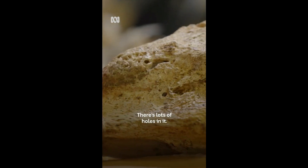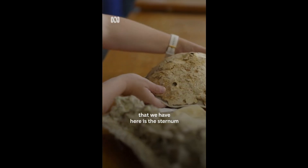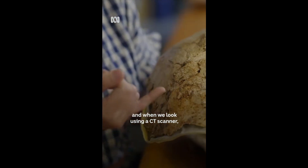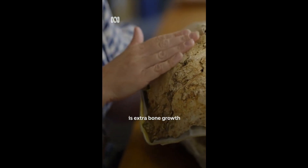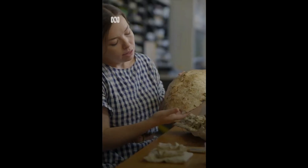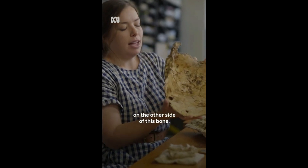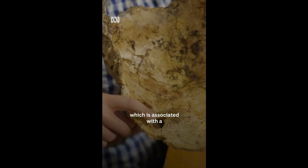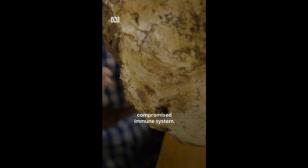It's a bit rugose, there's lots of holes in it. This bone that we have here is the sternum. And when we look using a CT scanner, we can actually see that all of this is extra bone growth on the surface of the original bone. We also see this on the other side of the bone, and there's a really big cavity here as well, which is associated with a compromised immune system.